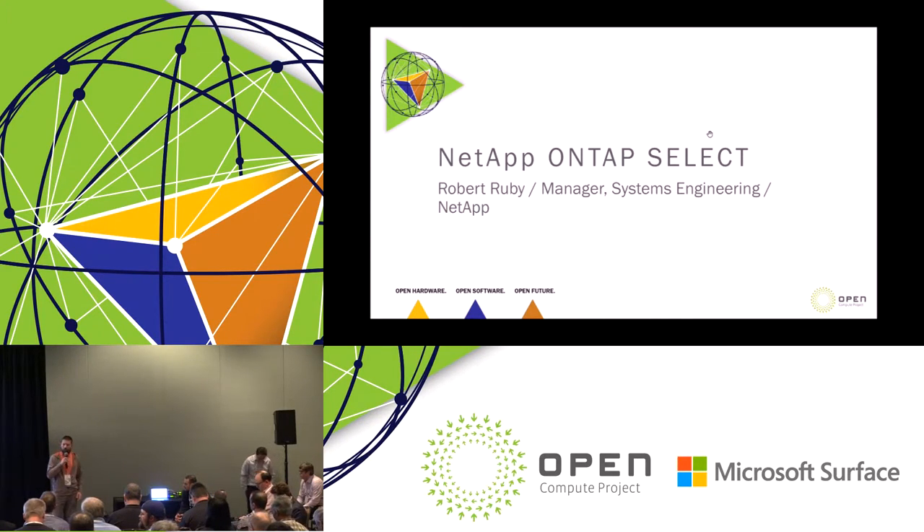In parallel, we were inviting software-defined storage partners to join us at the lab to test and validate their software-defined storage packages on OpenCompute storage hardware. Today, you're going to hear from four of those partners — NetApp, IBM, Hedvig, and Weka — and they will share the story of how they tested their software on OpenCompute storage hardware, how the setup works, how long it took them, and so forth. Each presenter will have about 10 minutes.